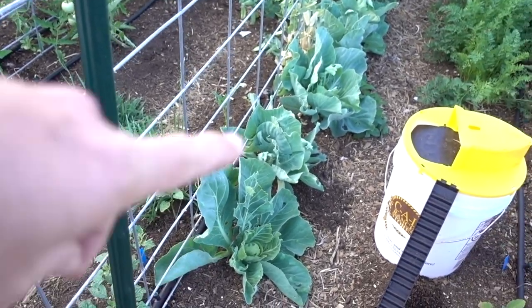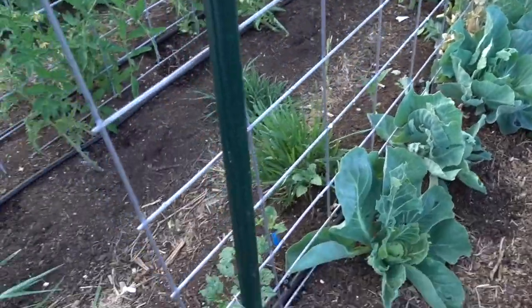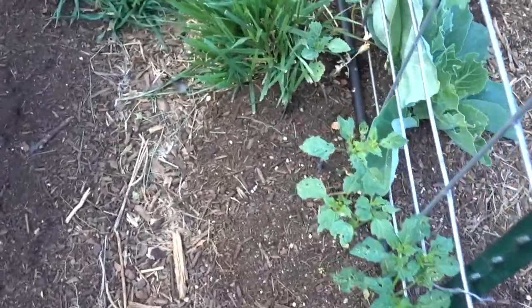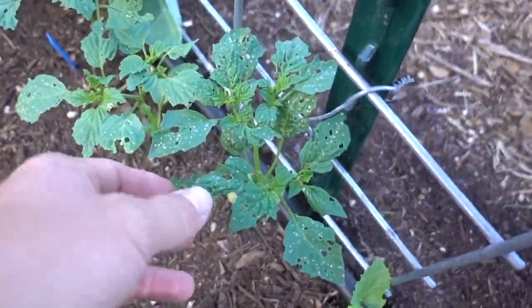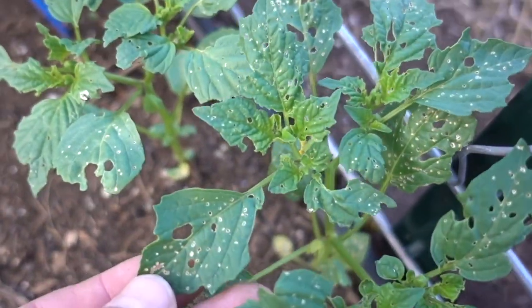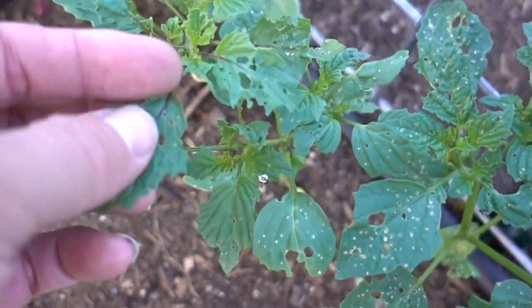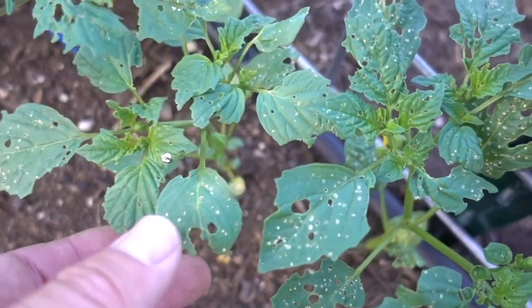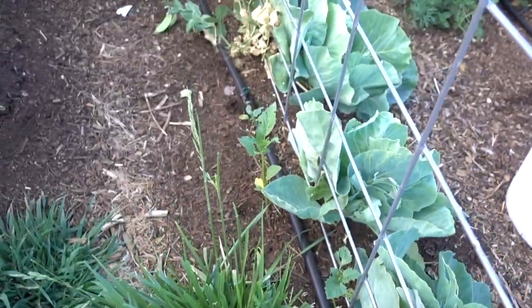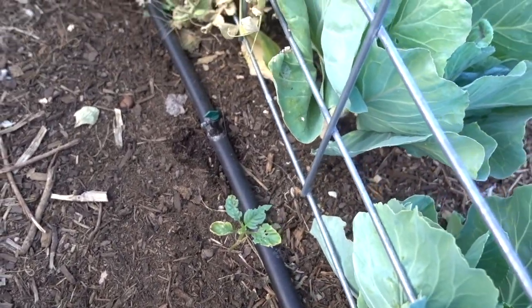These are cabbage right here — we're hoping they'll make a head, we'll see how it goes. Over here, looks like that's a cucumber — yeah, cucumber. These are tomatillos and they've been getting hit hard by some kind of pest. Look at how many holes they have in them — don't know what's up with that. Let us know if you suspect something. I think it's probably some type of worm or small beetle. Another tomatillo there — I don't know what's going after those.